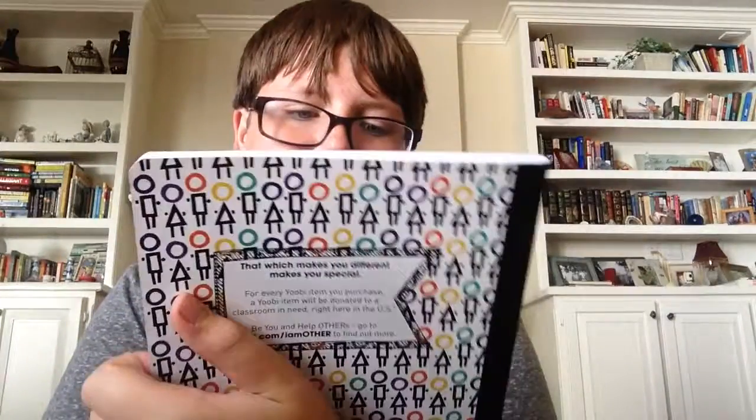I also got some composition notebooks. I just thought I would get them because I really like composition notebooks, so I'm probably going to start using them for whatever. They're by Yubi — there's this new brand called I Am or something. I got those last three things together.